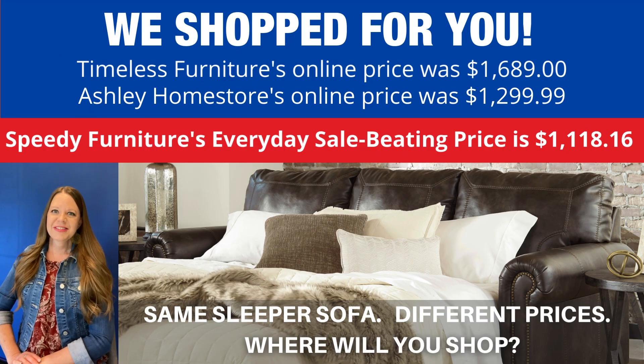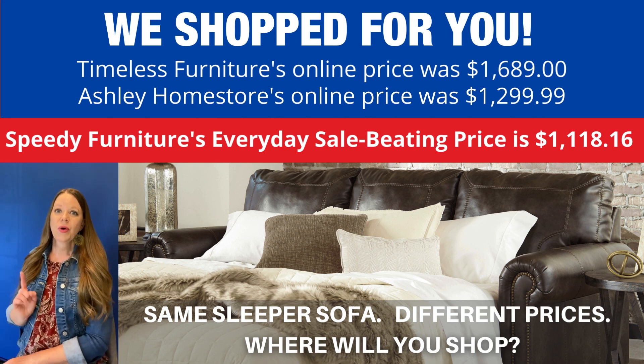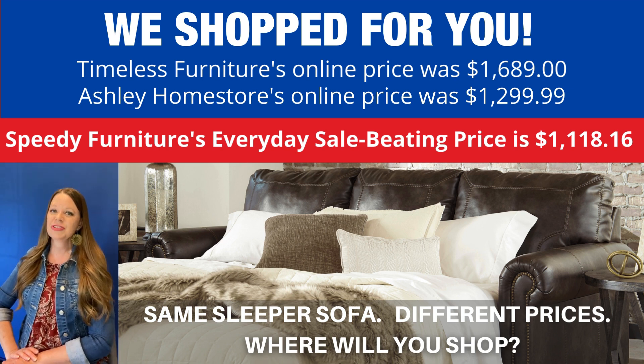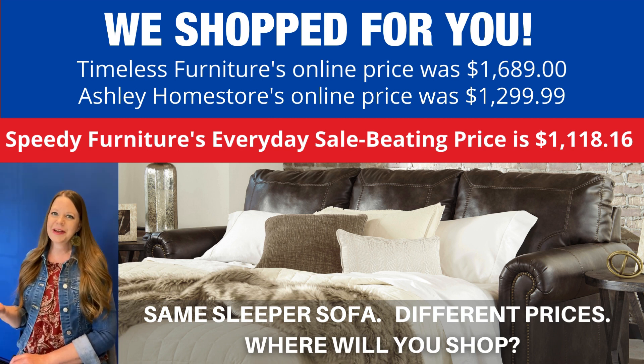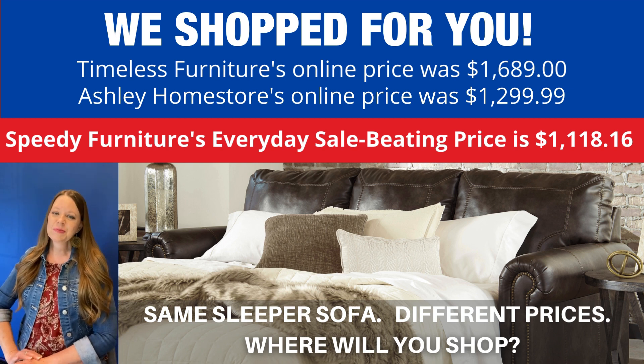You can buy this same sofa sleeper at different stores but what is not the same is the price. We shop for you and look how much you'd save if you shopped at Speedy Furniture — and that is Speedy Furniture's every day price. That is not a sometimes sales price; that is an every day price.